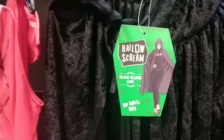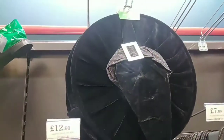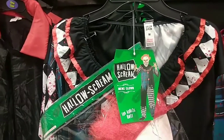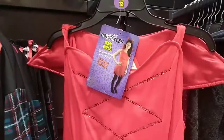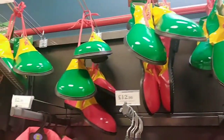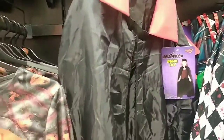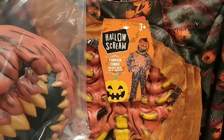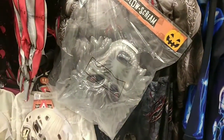They had a ladies velour cape and a witch's hat to match, an adult clown costume, a devil dress, and some giant clown feet which were a bit strange. They also had a vampire cape, and I really liked the pumpkin zombie costume. There was also a blue skeleton onesie and a werewolf costume.